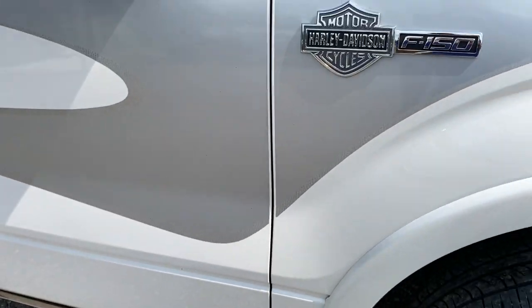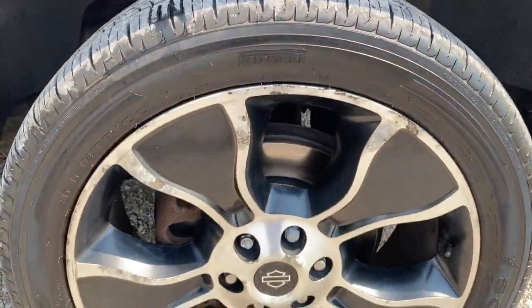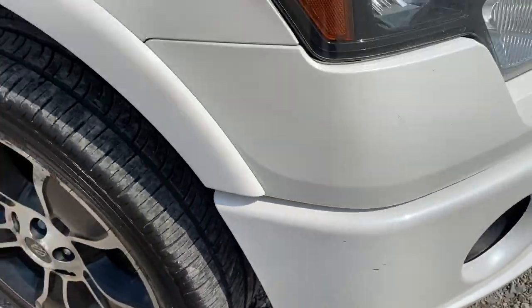A rock chip there. Badging. Of course tire and rim — all rims have some scuffing on them. A little bit of scuff there on the side.